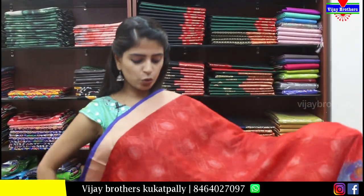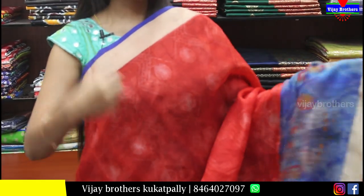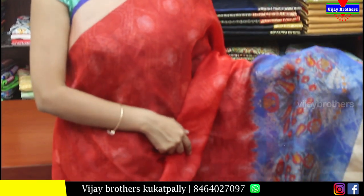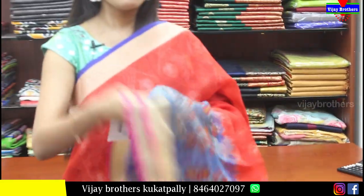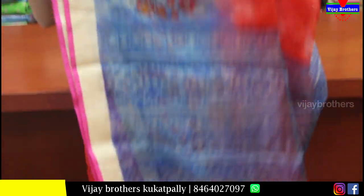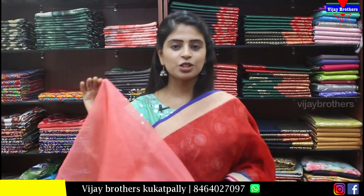Next is a red kota jute saree in red and blue combination. Both sides have khaddi border and strap border. Bottom has extended blue floral printed border. Body part is red jute with self prints. Pallu is a running pallu with blue printed pallu. Blouse is jute blouse pattern. Price is Rs.800.